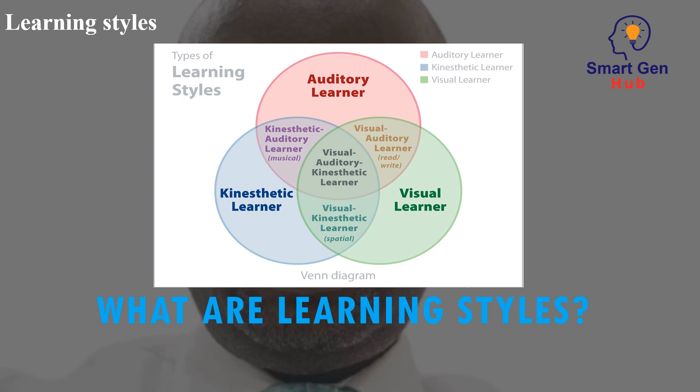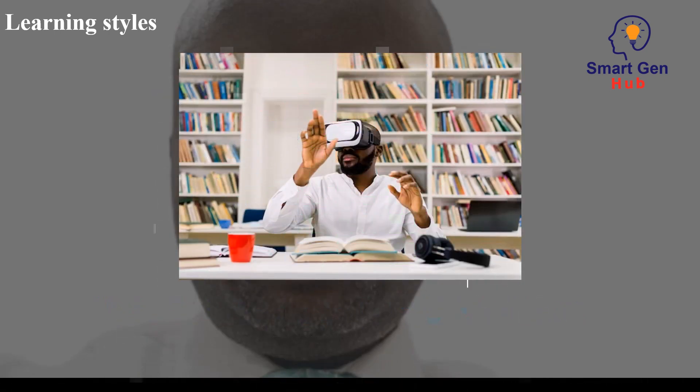What are learning styles? Learning styles are the different ways in which people learn and process information. There are three main types of learning: visual, auditory, and kinesthetic.